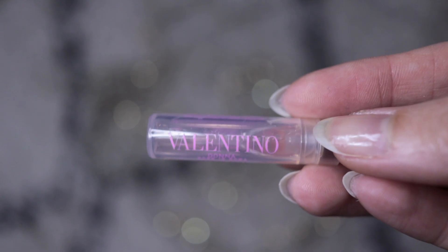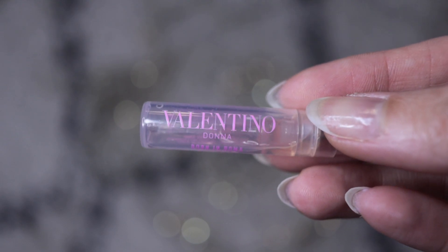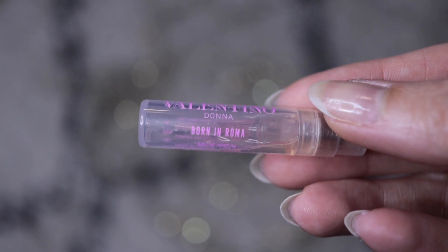The longevity on this one, luckily for me, is not that huge — I only got a few hours of wear and then I couldn't smell it. Sillage is also not very outstanding and I didn't get any compliments wearing it. When I spray it, it starts fruity and floral, very nice and pleasant, a bit soapy, but then the jasmine hits and I just cannot stand it. So Donna Born in Roma is not for me, and if you also dislike jasmine, please stay away from this one.